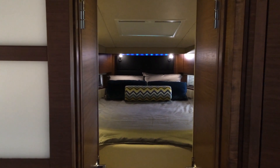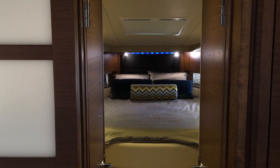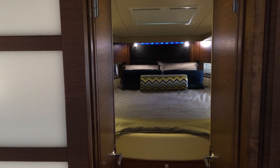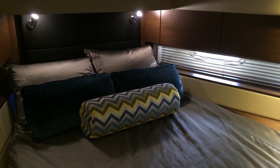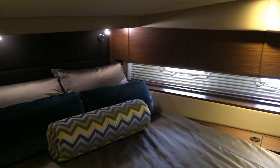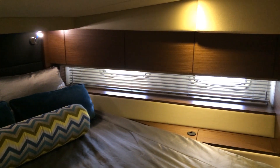The forward master stateroom holds a full-size island berth with posturpedic backrest. To provide room to change and move about, the bed can extend and collapse electronically. The bed can also be moved up for better viewing of the flat-screen TV. The multiple ports provide ample light to the space and the mini storage lockers provide plenty of space for all belongings.